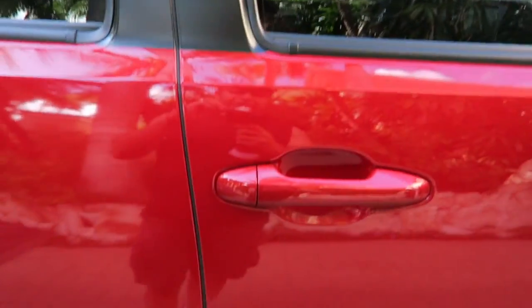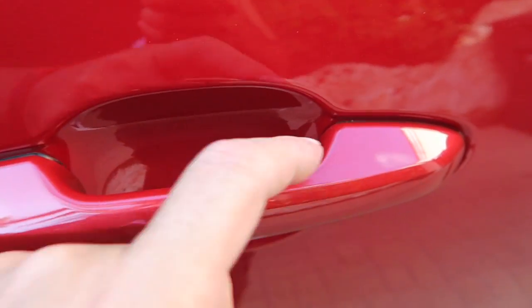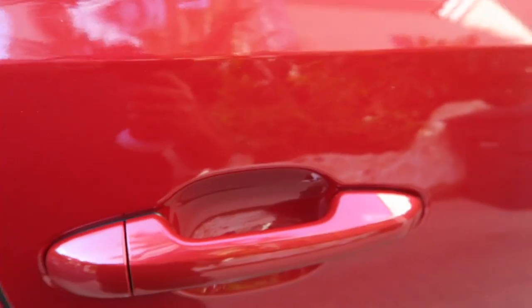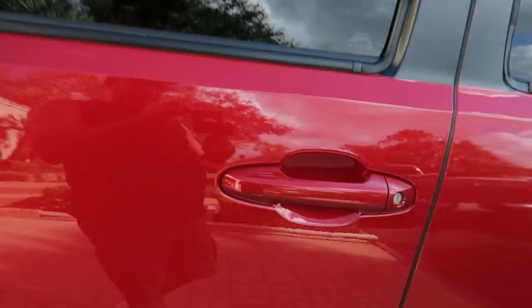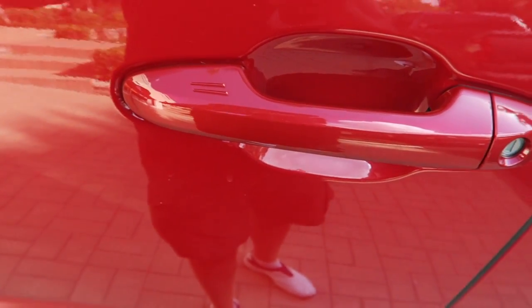Another new feature on the 2020 is touch entry on the passenger side door — three little lines you can touch to gain entry as long as you have the key in your pocket. We did a little test: while Joe stood on the driver's side, I touched the passenger side handle to see if it would activate, and it would not. So you do have to be within close proximity for the touch entry to work.